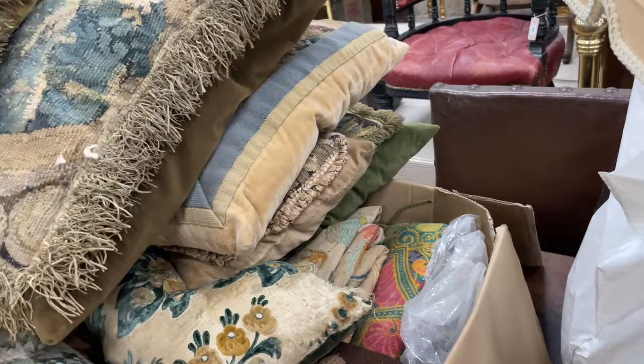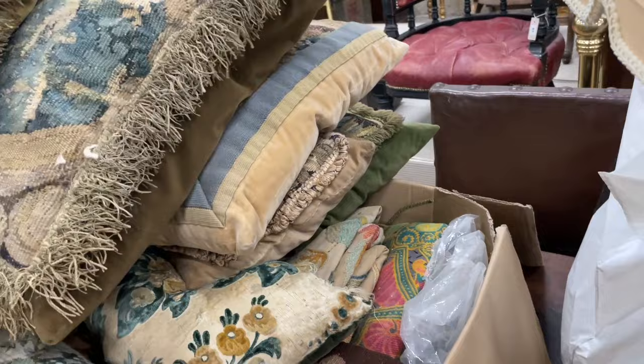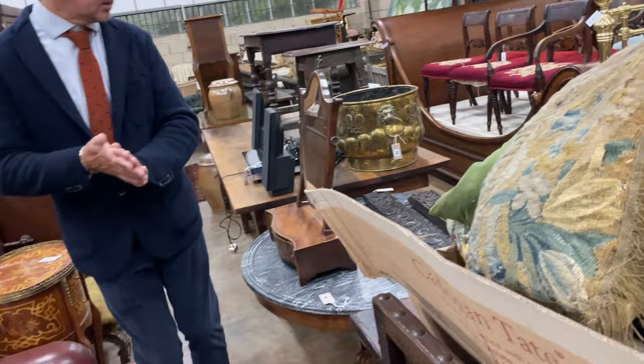What looks like a rather good lot of mixed cushions here. Can we see a lot number? That would be too easy. We'll find it. If it's in the sale — it might be waiting sale, but I think it's in.